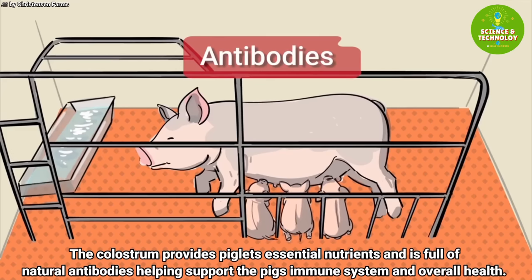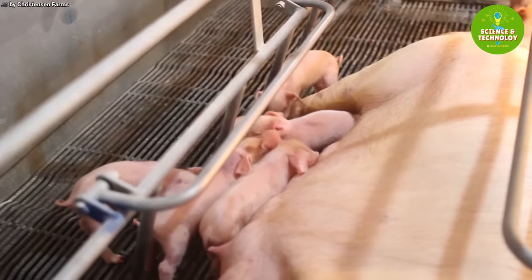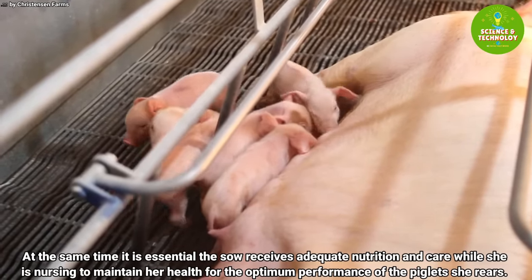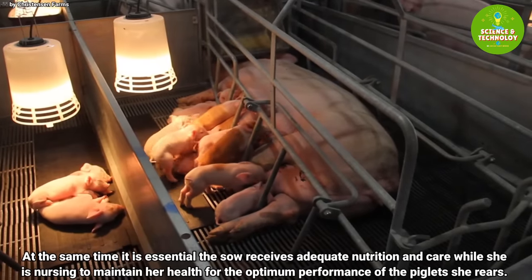The colostrum provides piglets with essential nutrients and is full of natural antibodies, helping support the pig's immune system and overall health. At the same time, it is essential that the sow receives adequate nutrition and care while she is nursing to maintain her health for the optimum performance of the piglets she rears.